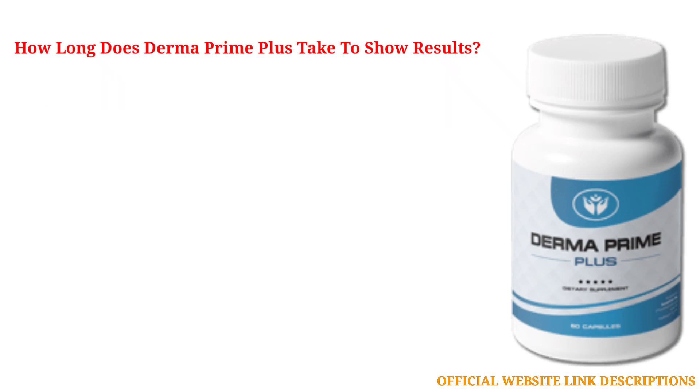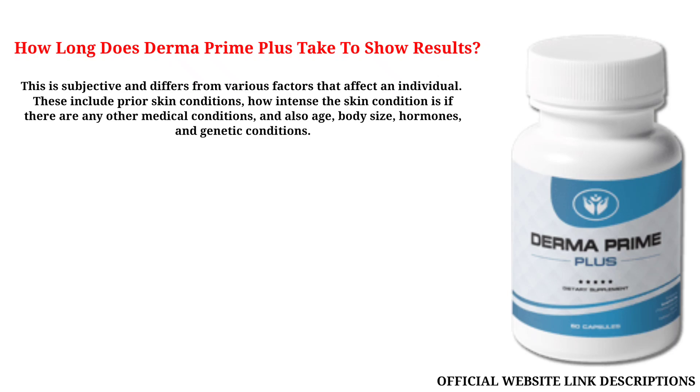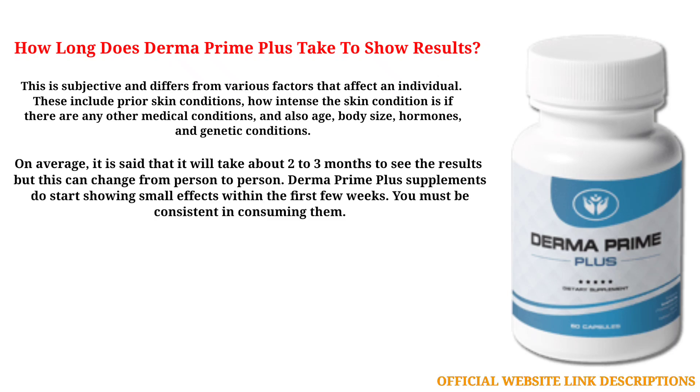How long does Derma Prime Plus take to show results? This is subjective and differs based on various factors including prior skin conditions, how intense the skin condition is, other medical conditions, age, body size, hormones, and genetic conditions. On average, it is said that it will take about two to three months to see the results, but this can change from person to person.